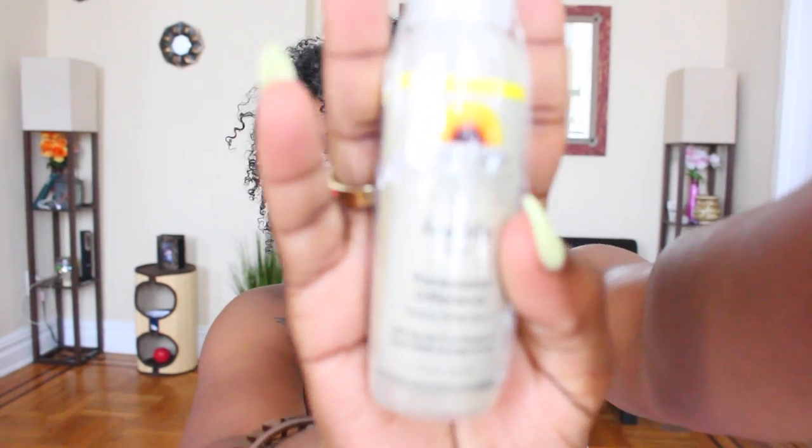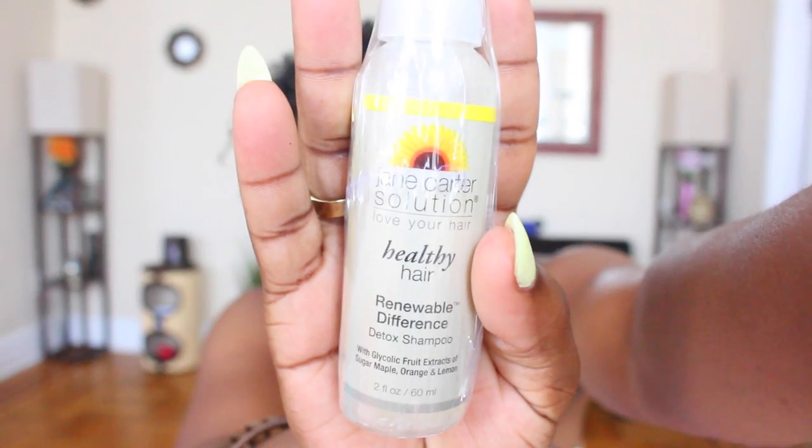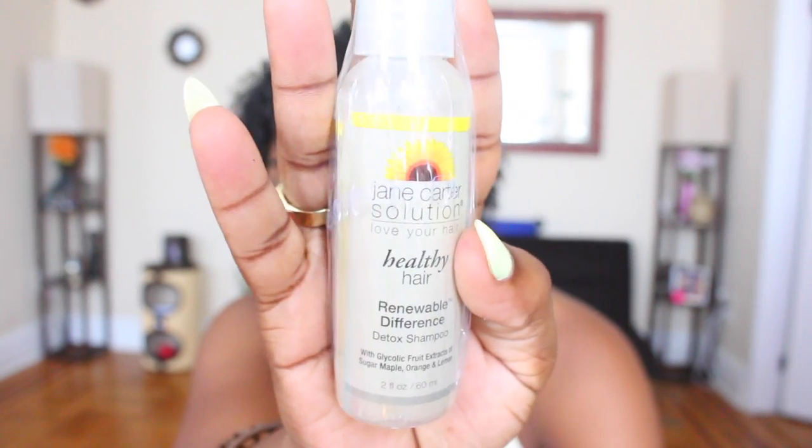The next thing I see here is by Jane Carter Solution, and this is the Love Your Hair Healthy Hair Renewal Difference Detox Shampoo. We have a deluxe size of that in here, and I'm pretty sure you guys are familiar with Jane Carter. I have seen their products a lot before — definitely something I would like to try out.